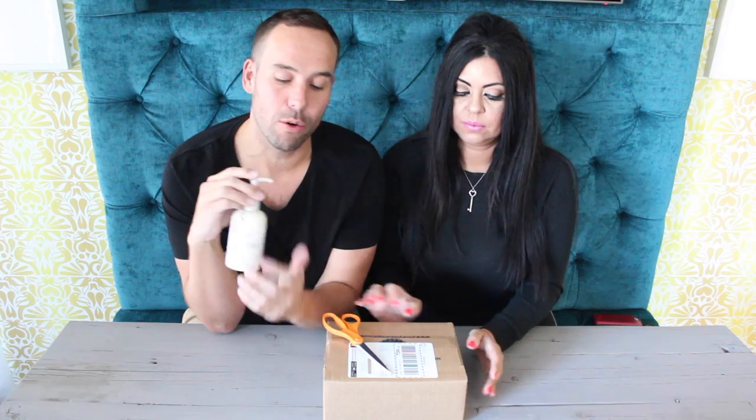Hey YouTube, it's Mr. Fab from IAmMrFabulous.com. What's up YouTube, it's Ms. Exquisite from PlayShop.com. And we are going to talk about, honest to goodness, one of my favorite lotion products and one of my favorite local companies.